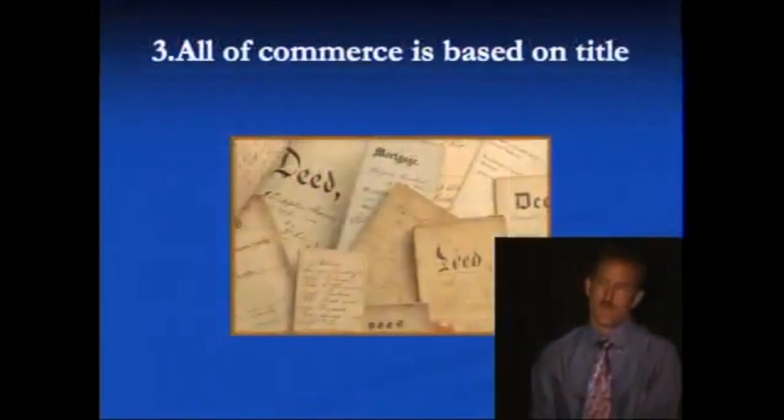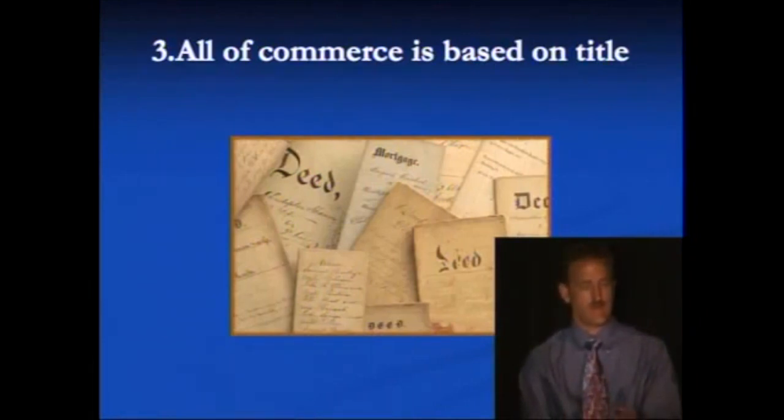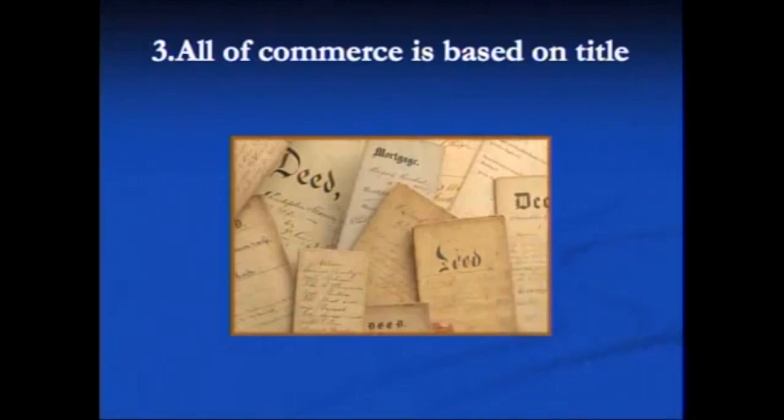Now there's another form of title that we're very familiar with — these are deeds and there's even a mortgage in here. Still in rule number three: all of commerce is based on title. We're going to get into greater detail about how these forms of title are created and how they apply in real estate. Title is how the physical reality and living beings are dragged into this illusionary world of commerce and admiralty. That transition between them is these titles — these MSOs, MCOs, deeds, mortgages, and other contracts.